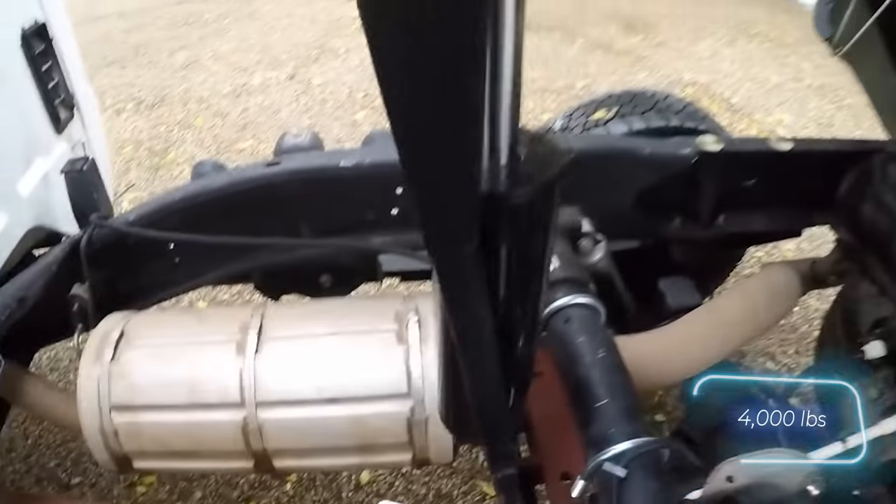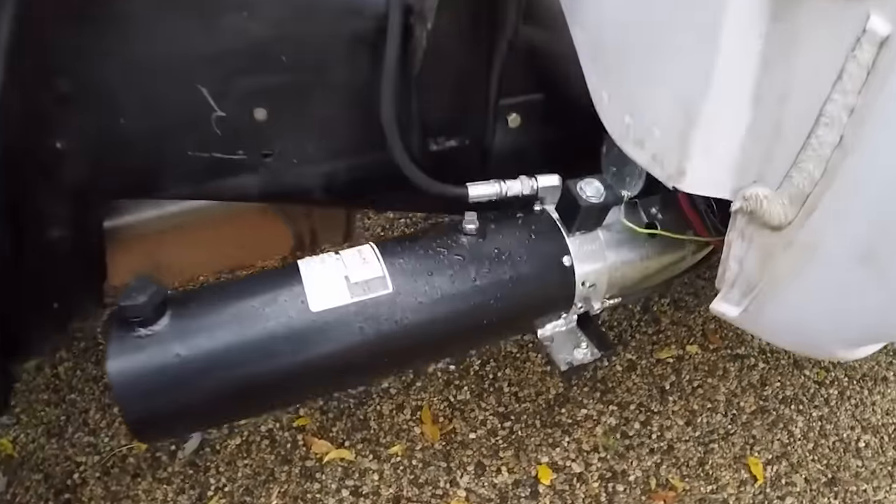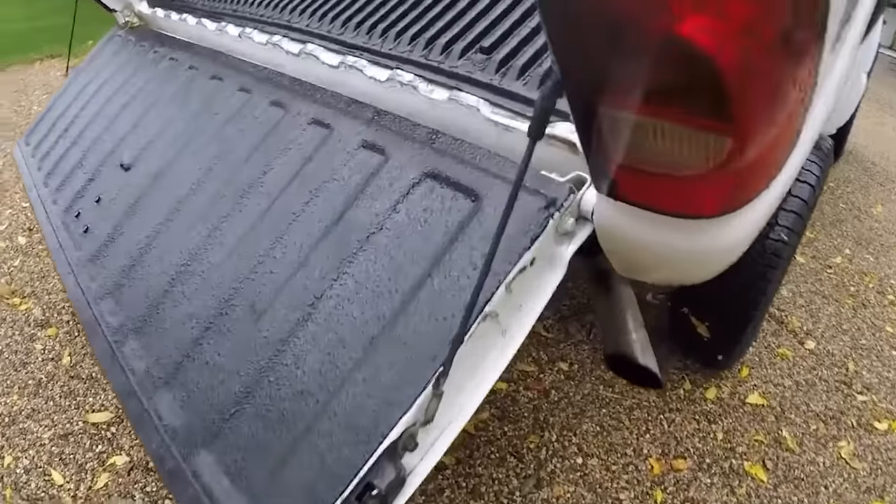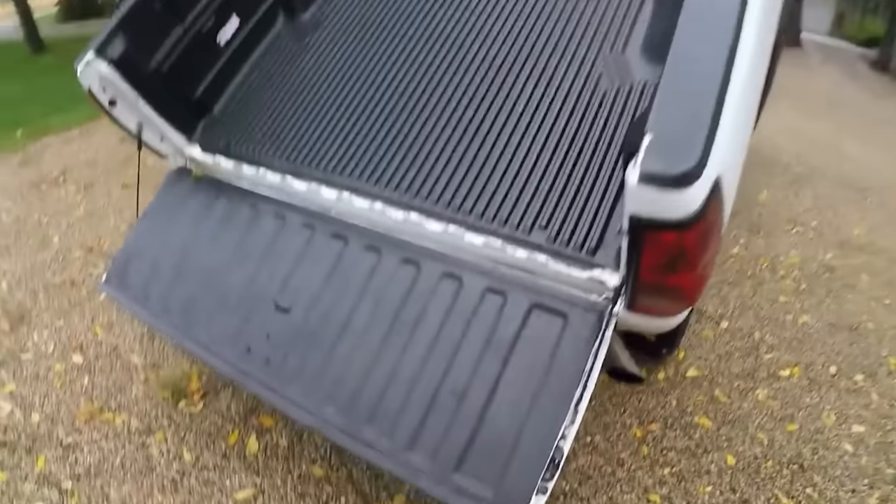It can handle loads weighing up to 2 tons. What's even better is that once the kit's installed, the pickup's original appearance remains unchanged. Unfortunately, it isn't suitable for all pickup trucks.